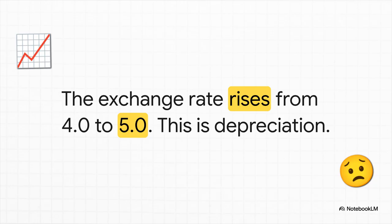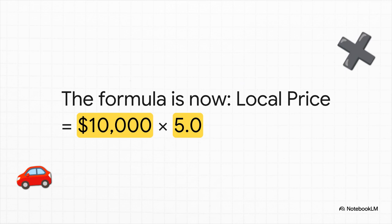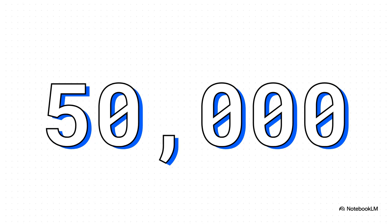That US dollar just got more expensive for you to buy. So let's go back to our formula. Remember, the car still costs $10,000 — that part hasn't changed at all. But now we have to multiply it by our new, higher exchange rate of 5.0. And boom — the local price shoots up to $50,000. The car is the exact same car it was yesterday, but because your currency depreciated, it now costs you a whopping $10,000 more to get it. That's the power of the exchange rate right there.